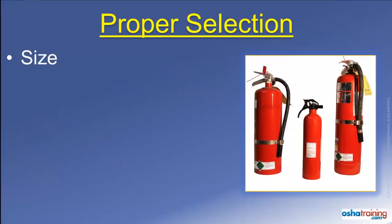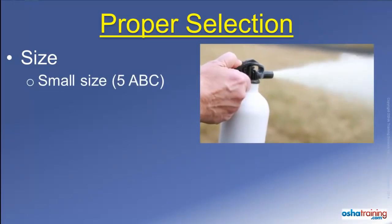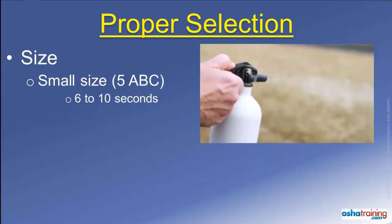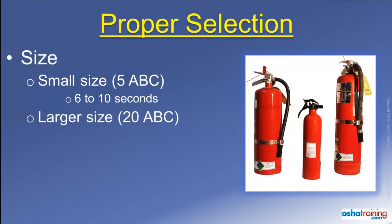One more thing to consider when you use a portable fire extinguisher is its size. A relatively small portable fire extinguisher, like a dry chemical extinguisher designated as a 5 ABC, will only last about 6 to 10 seconds before empty. A larger extinguisher, like a 20 ABC, will last somewhere around 25 to 35 seconds before it is emptied. Most people are surprised at how fast even a large fire extinguisher can be completely emptied.